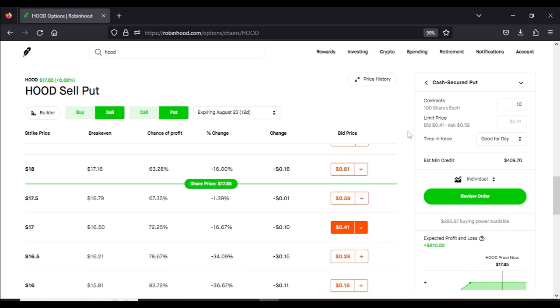For my regular viewers, we are now doing free options training scheduled to begin on August 19th. We only have 10 spots left, and it's absolutely free — just check out the link in the description below.